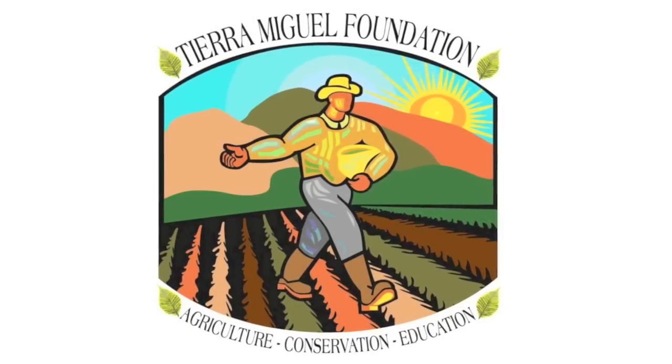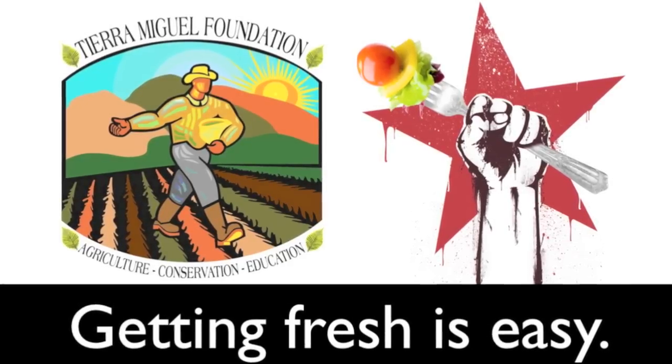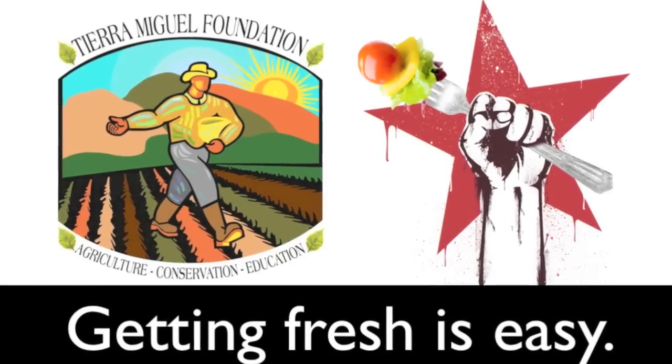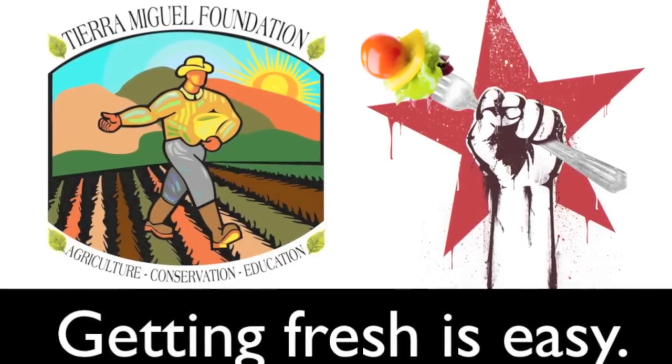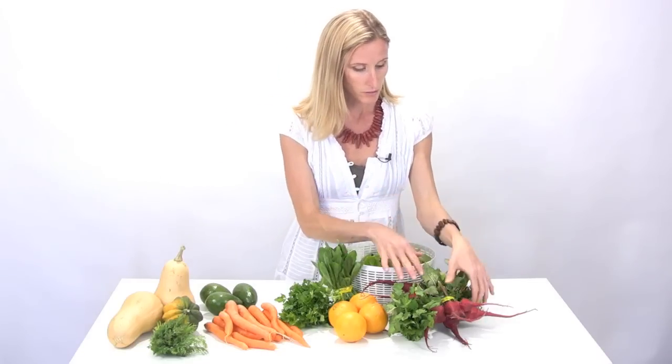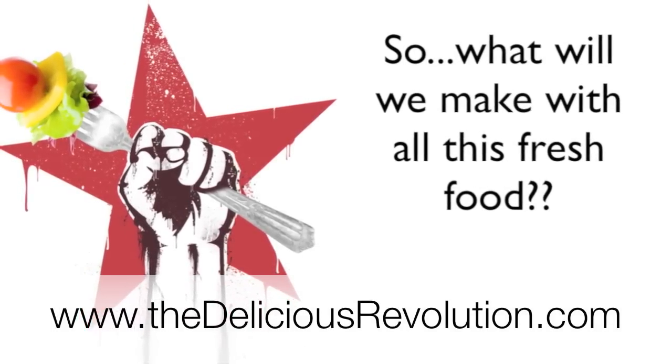It doesn't get any fresher than the produce from Tierra Miguel Farms, but I'd like to help you make it a little easier to get that fresh produce onto your table in a delicious way your family will enjoy. Each week I will open up the CSA share, show you what's inside it, and give you some suggested recipes to use. Let's go ahead and look at what's in today's box: we have two kinds of lettuce, two bunches of baby beets that look delicious, some cilantro, oranges, carrots, bacon avocados, a butternut squash, an acorn squash, and some dill.